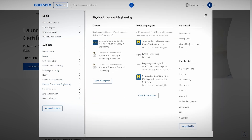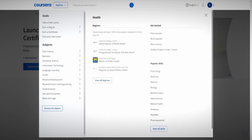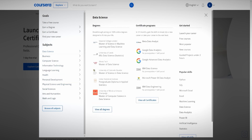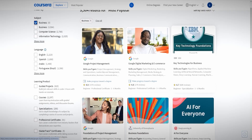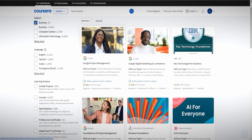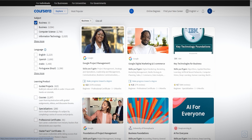We're going to look at all the different subjects and you can select anything you want — this applies to literally all subjects available on Coursera. In our case we're going to select Business and click on the most popular courses in Business. The most popular course is the Google Project Management Professional Certificate, which is a professional certificate — a collection of individual courses.